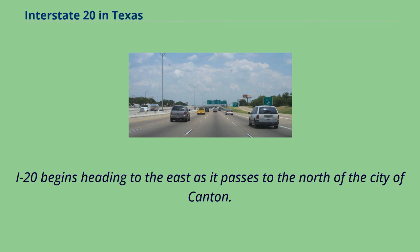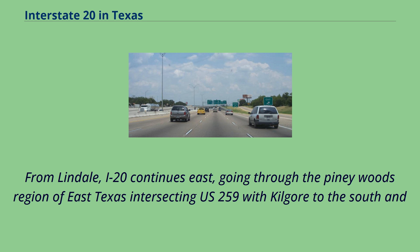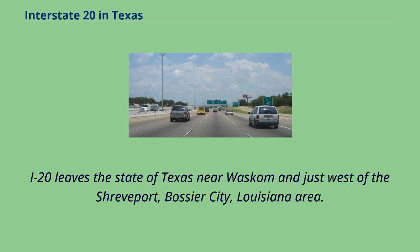I-20 begins heading to the east as it passes to the north of the city of Canton. The intersection of I-20 at U.S. 69 and Lindale, just north of Tyler, is the highest traffic count intersection on I-20 east of Terrell to the Louisiana state line. From Lindale, I-20 continues east through the Piney Woods region of East Texas, intersecting U.S. 259 with Kilgore to the south and Longview to the north, and U.S. 59 (future I-369) with Marshall just to the north and Texarkana further north. I-20 leaves the state of Texas near Wascombe, just west of the Shreveport-Bossier City, Louisiana area.